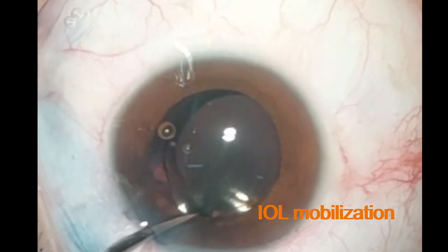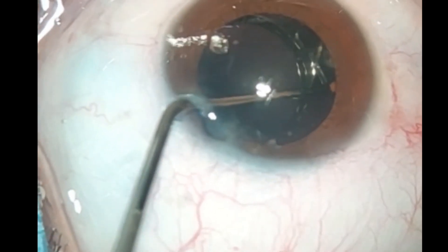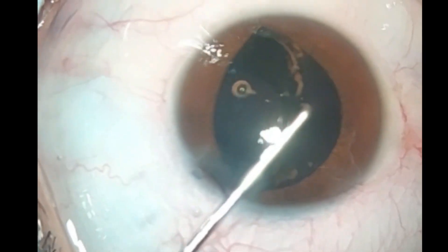During the initial stages of the surgery, the intraocular lens was removed from the capsular bag. Signs of siderosis were observed in the IOL haptics.